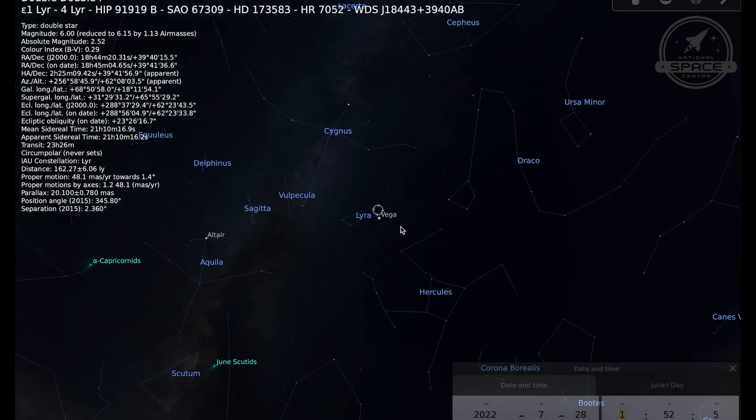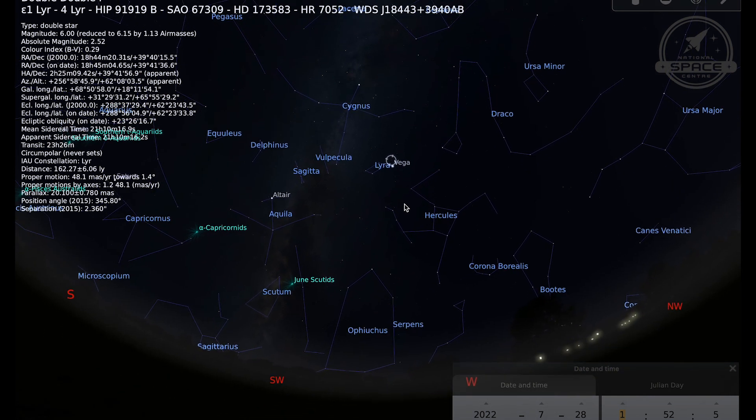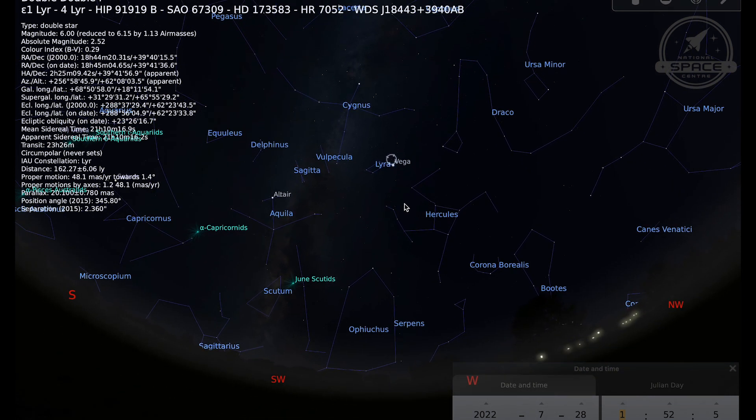That brings me to the end of our tour of the night sky for July 2022. I hope that you have clear skies and I'll be back next month to talk about what you can see in August.